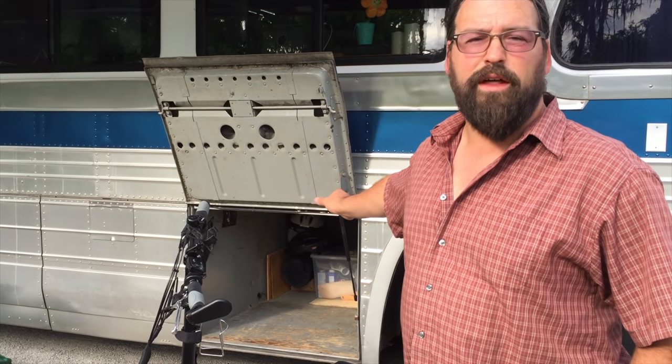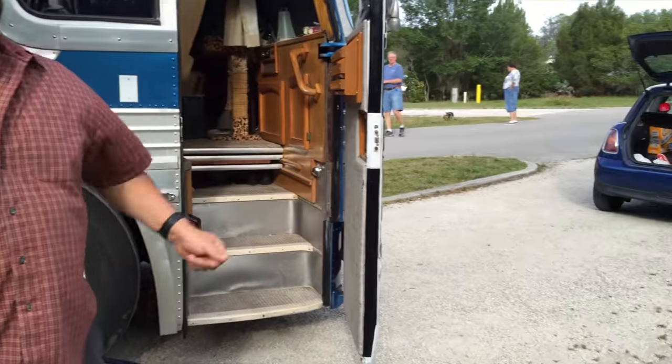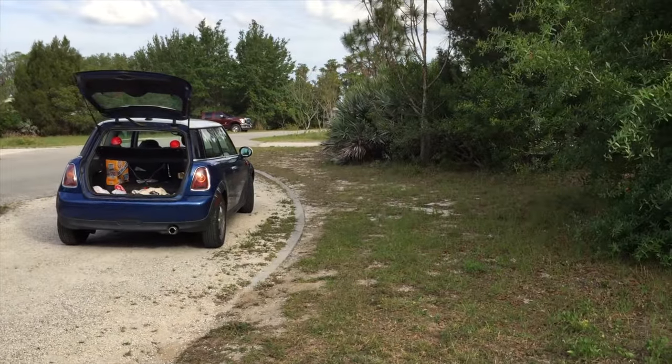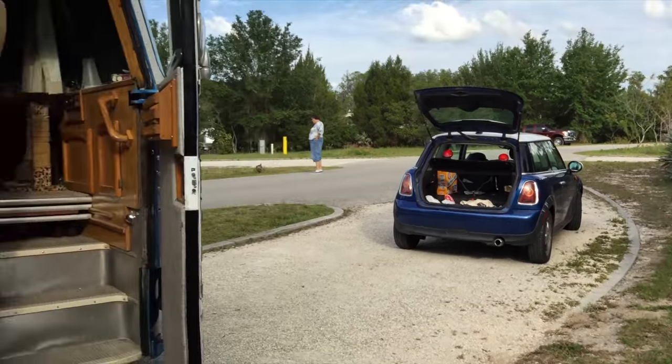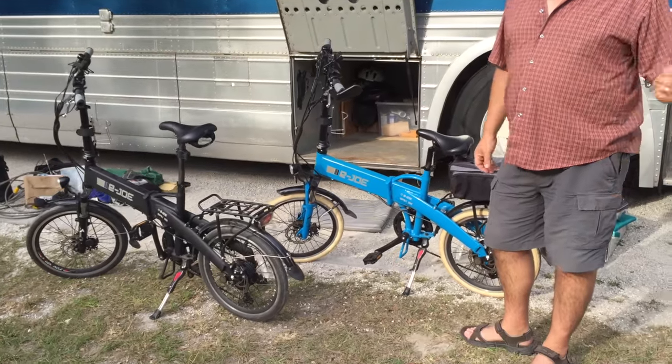Our goal was to find two bikes that would fit in there, and as a bonus it'd be great if they could fit into the back of the Mini Cooper too. We managed to succeed with these Ejos. You'll see they fold down — they barely fit into the Mini, but we're very very happy. We got what we wanted.